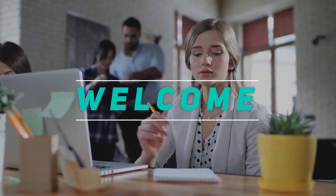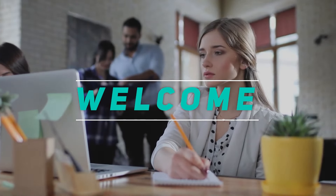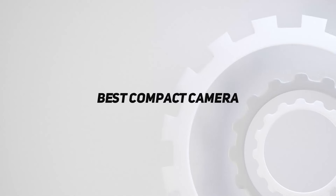Hey, welcome back to my channel. In this video, I'm gonna talk about the top 5 best compact cameras.